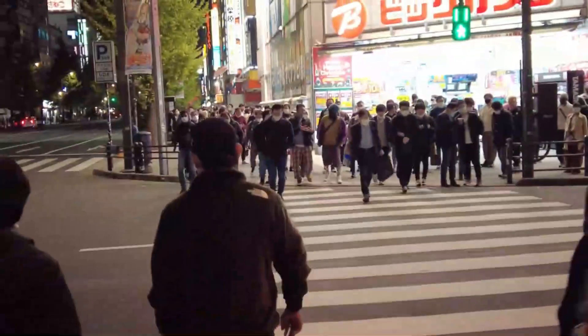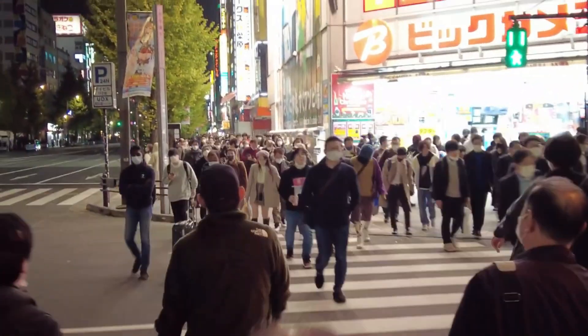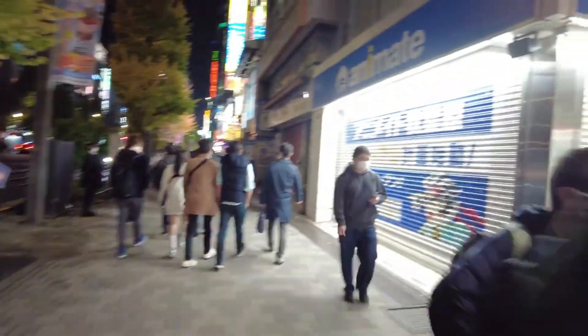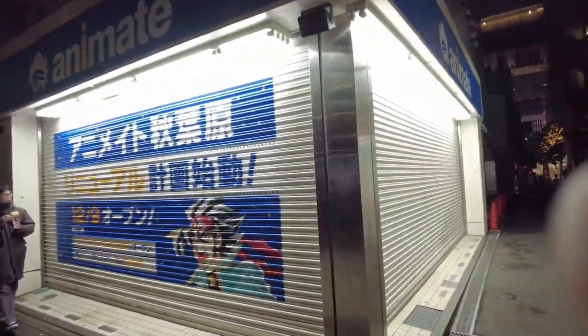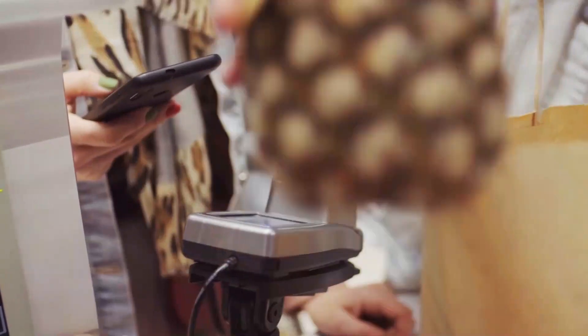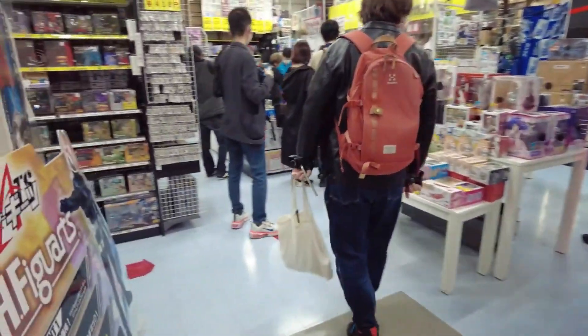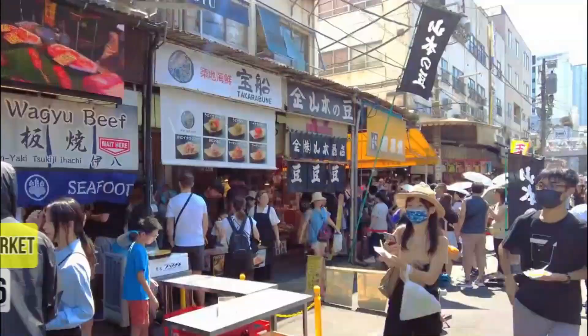But Akihabara isn't just about tech and anime — it's also a vibrant neighborhood with a unique character. As you explore the streets, you'll encounter charming maid cafes, street performers, and lively energy. Be sure to visit Yodobashi Akiba, a massive electronic store offering a dizzying array of products and a tax-free shopping experience for tourists.